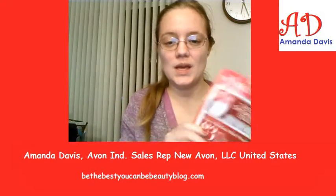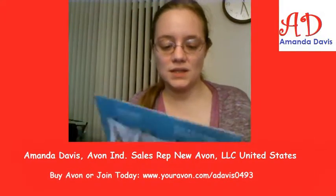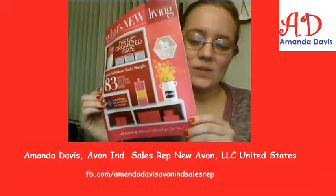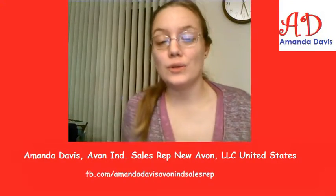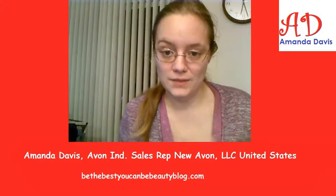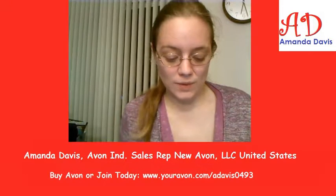This is going to be a quick video for the What's New Living Magalog for campaigns 3 through 7. Rather than go through and show the items — I did also make a video for the Magalog itself for customers, so look out for that video if you want to see all the items — I'm just going to talk quickly about tips for selling this to your customers, for representatives.